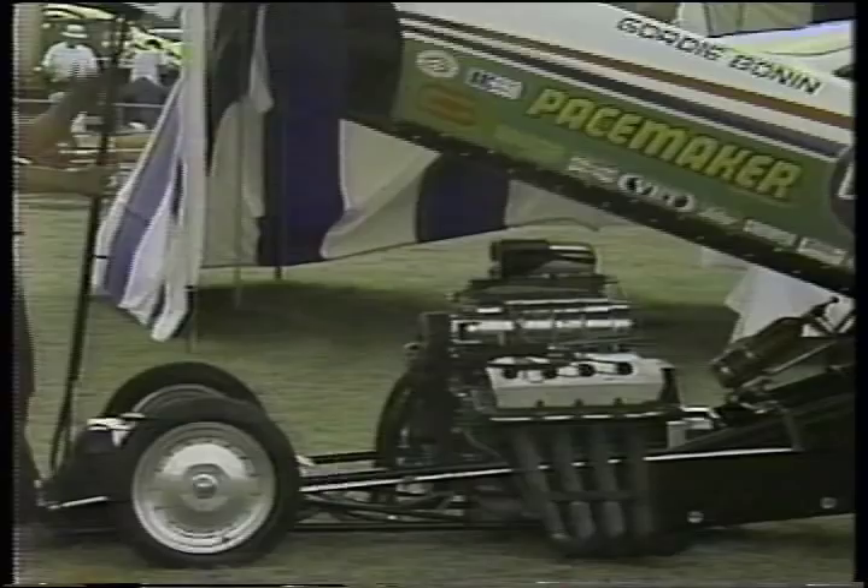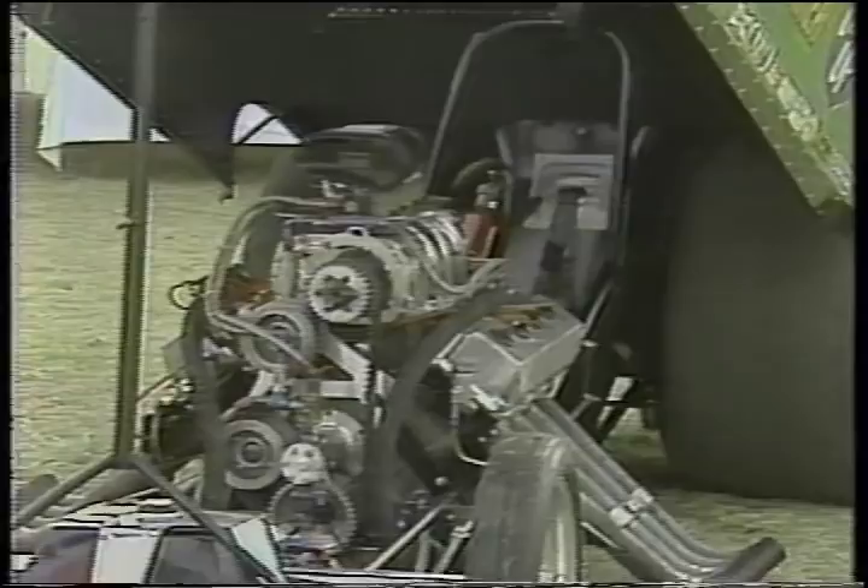Speed's about 240 miles an hour in just about six seconds. And for obvious reasons, the racers and the fans call them floppers.